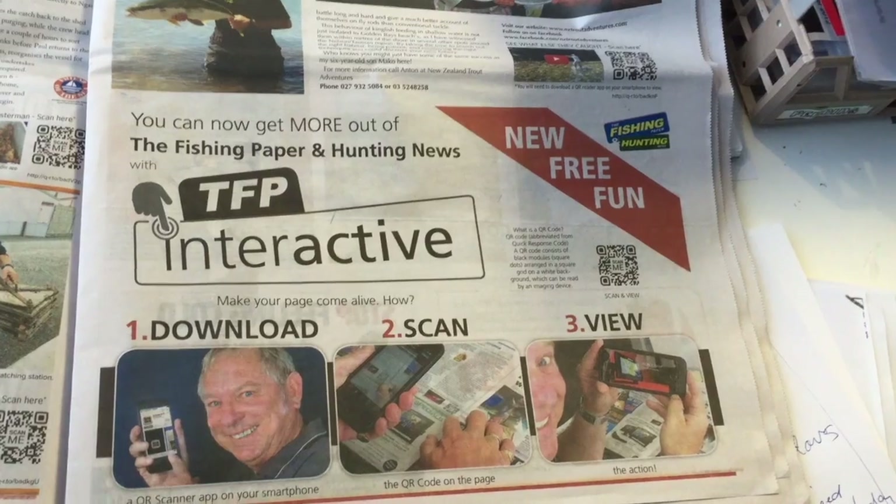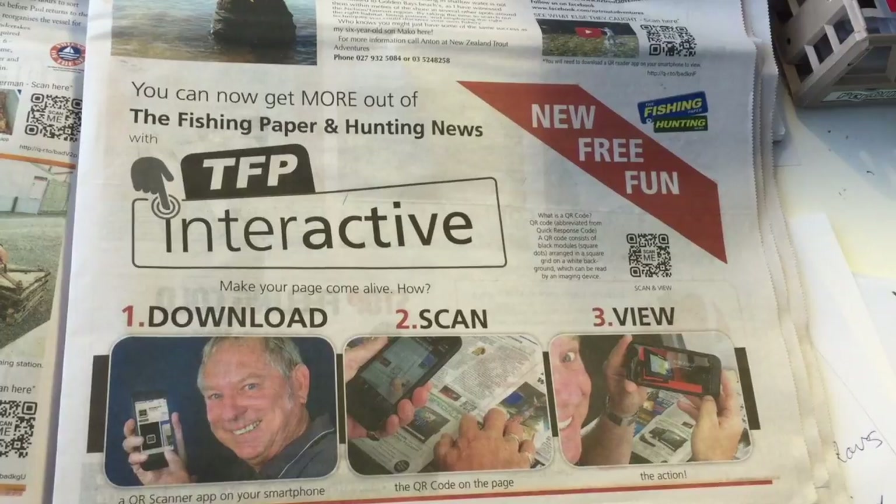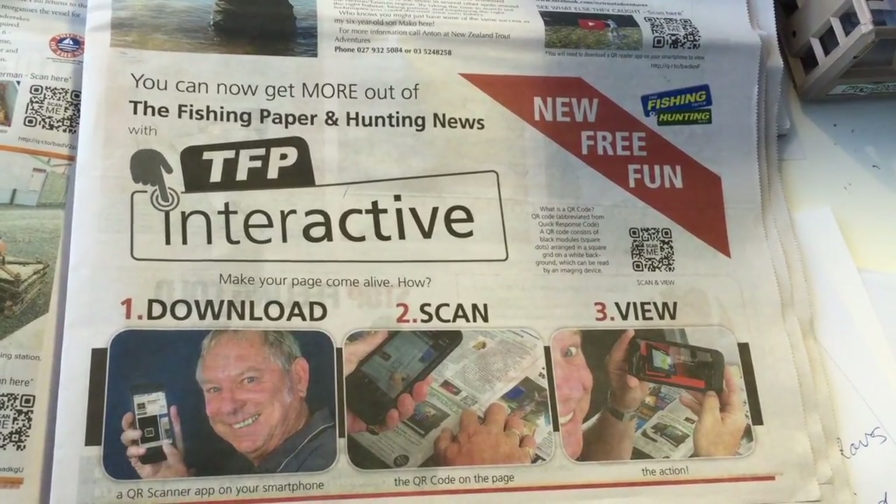And we never know, just like you, from start to finish what's going to be in the fishing paper each month, and I guess that makes it kind of exciting. Something else exciting is that this is where old meets new. The old fashioned newspaper is now coming up to speed with the new digital age, and with our print to pixel concept, or the fishing paper interactive, you're now going to be seeing a lot more of the fishing paper.